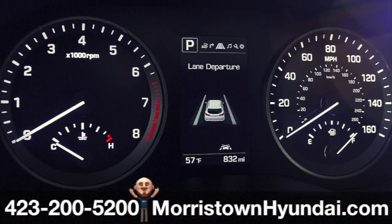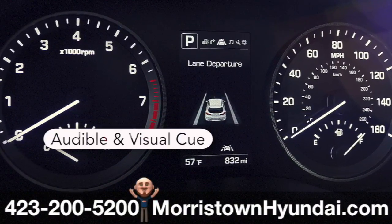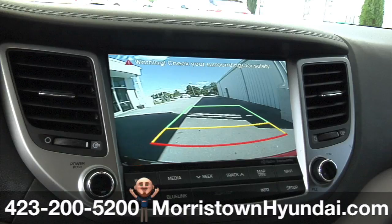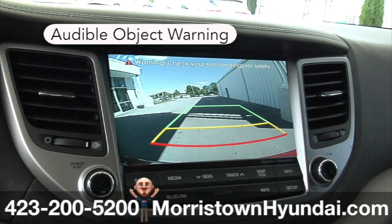Drift outside your lane without signaling, and this Tucson's lane departure warning is designed to inform you with an audible and visual cue. Tucson's rear parking sensors make backing up easier — sensors in the rear bumper give you an audible warning as you get closer to objects it detects in the area behind your vehicle.